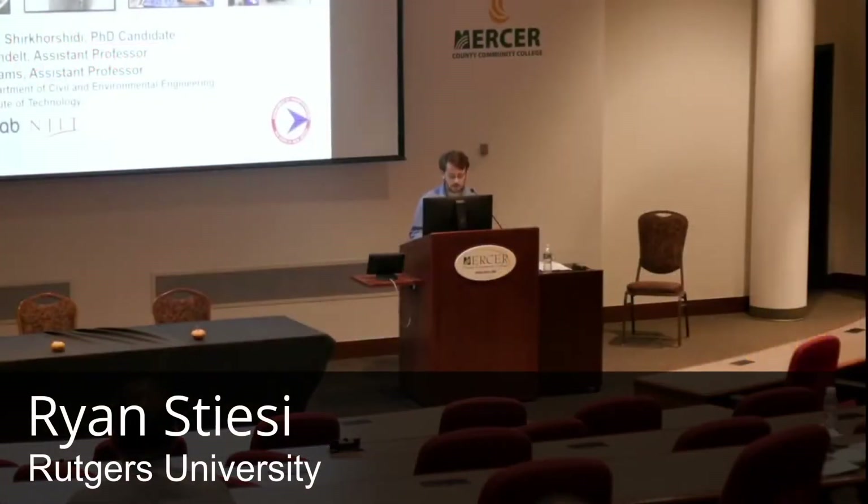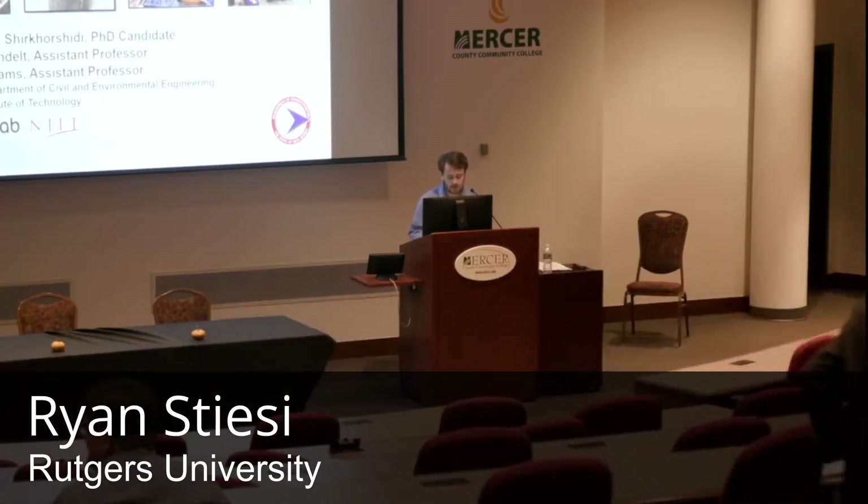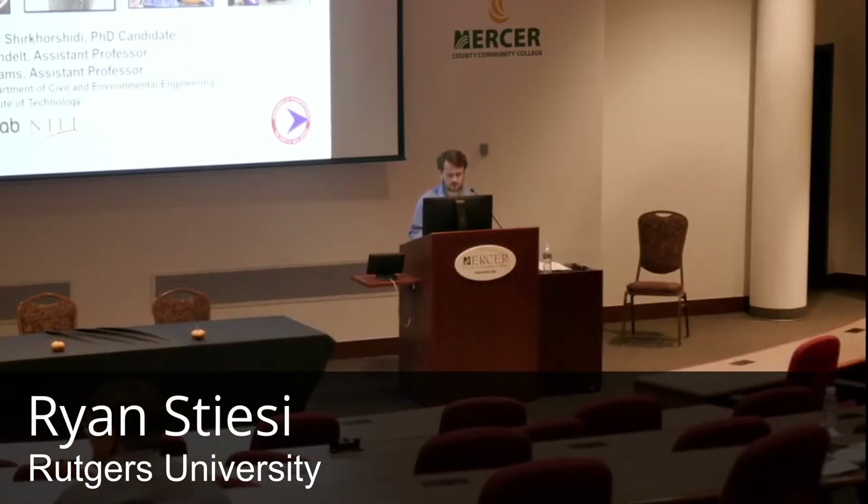He is a PhD candidate at the New Jersey Institute of Technology and his background lies in construction material science, working with different types of concrete mixture designs, reinforced concrete durability problems, and rehabilitation of structures. He is currently doing research on the durability and corrosion performance of advanced reinforced concrete systems for transportation infrastructure.